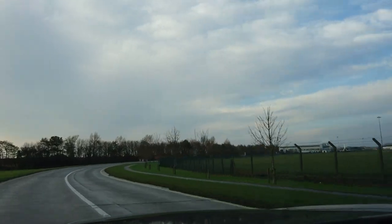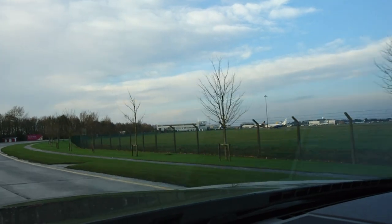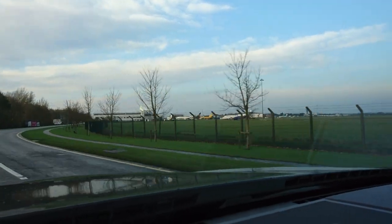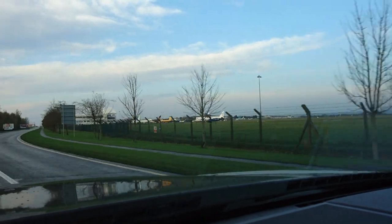Hey everyone, today we're flying from Shannon Airport. Shannon Airport is Ireland's third busiest airport. It is located in the southwest of Ireland and provides easy access to Galway and Limerick.